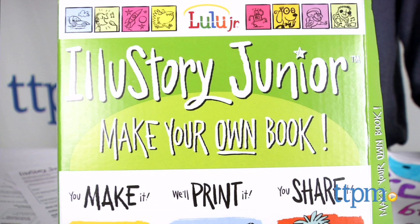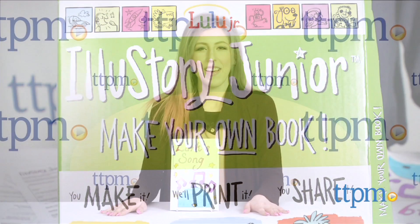Kids get to become authors with their own professionally printed books. Hi, I'm Mallory from TTPM and this is Illustory Jr. from Lulu Jr.